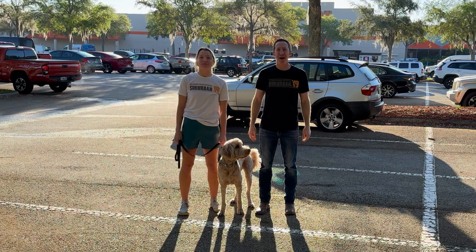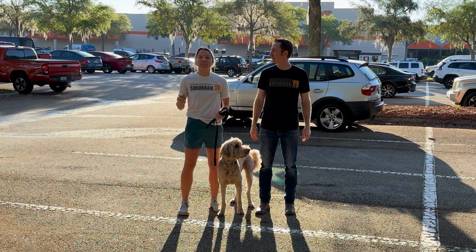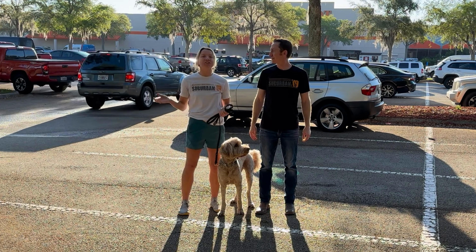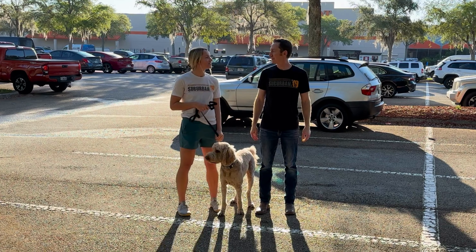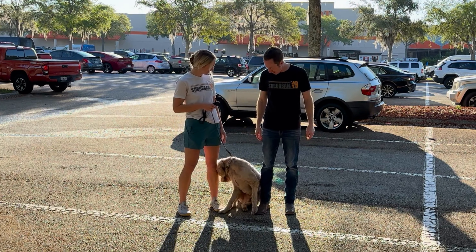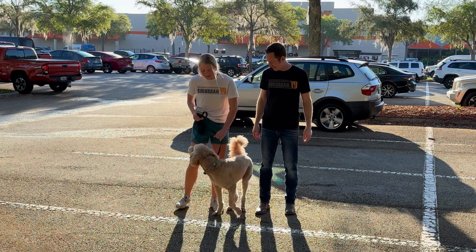Hey everyone, I'm Holly Wengerski and I'm Matt Covey and we're with Suburban K9. Today we're gonna be training in public with Mr. Anakin. We're gonna get him exposed in a new environment around a bunch of different people and also gonna test out some training and see how he does. That sounds like a whole lot of work — how about I just run the camera and tag along? You ready Annie? Let's go!